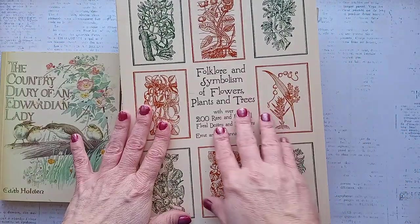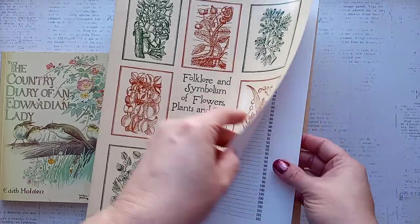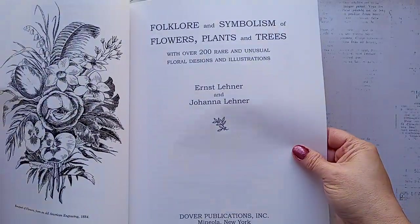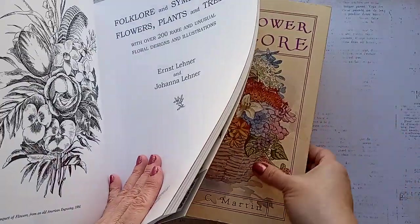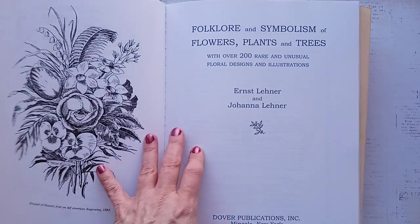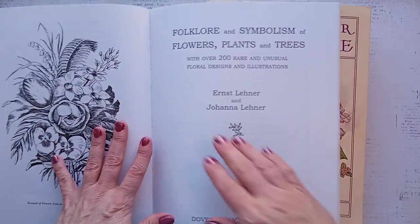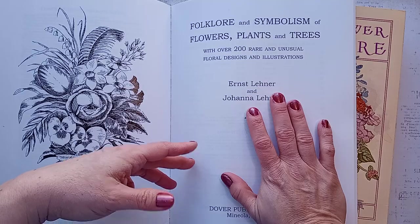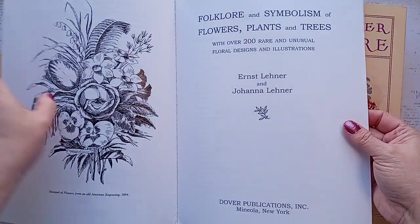Let's flip through some of these. Some are great just to have for reference — like this one: 'Folklore and Symbolism of Flowers, Plants and Trees,' with over 200 rare and unusual floral designs and illustrations. These were all from the 70s and 80s, so they're vintage. It almost seems obscene to say 'vintage 70s and 80s' since I was born in 1970. I'm going to add my ring light — the place I film is ideal for late spring and summer, but the lighting gets tricky in winter.